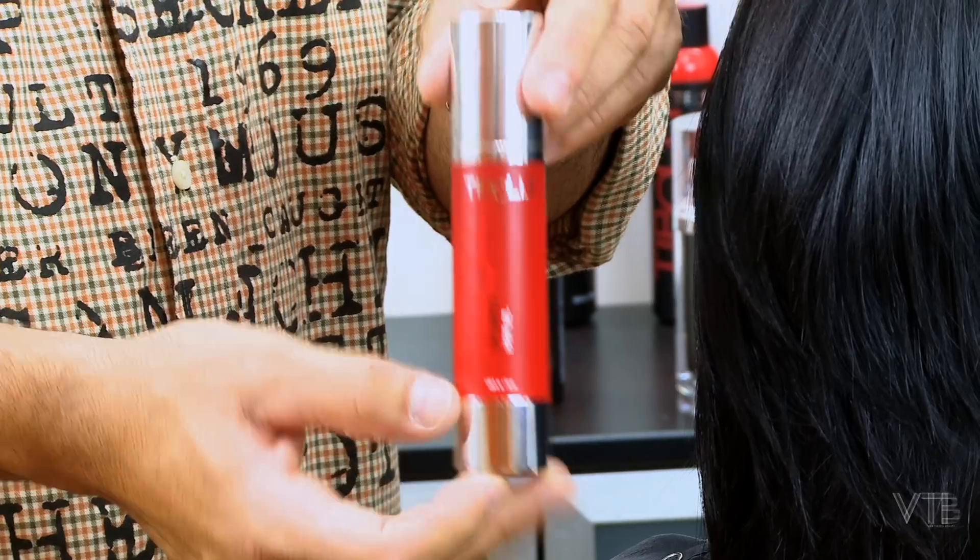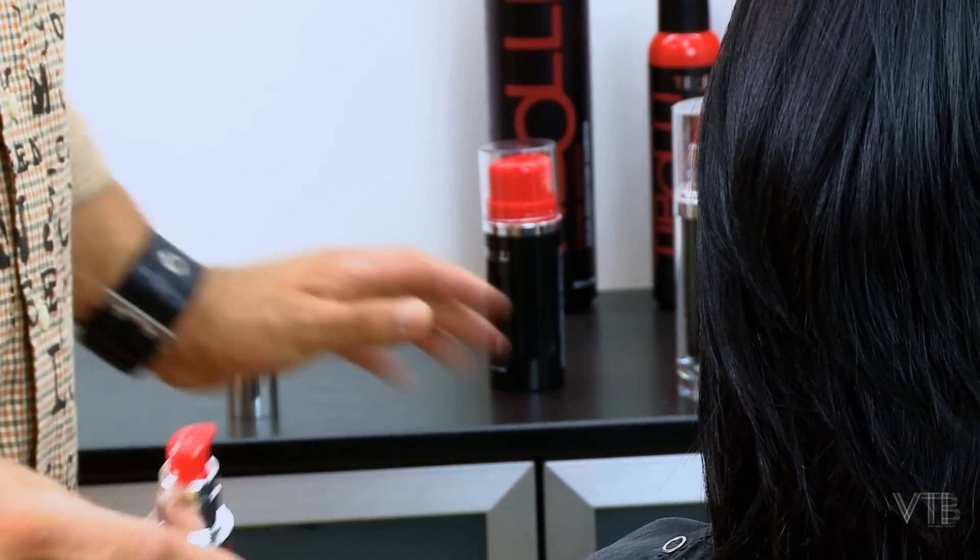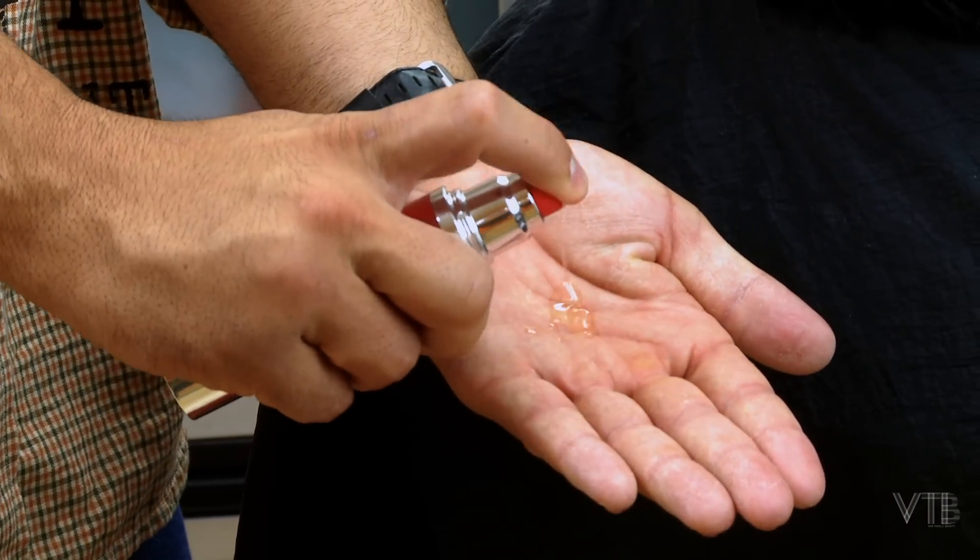Toboli Hair Oil smooths the cuticle to give an instant dose of shine, leaving the hair with a totally sleek finish free of flyaways.